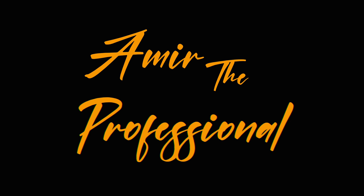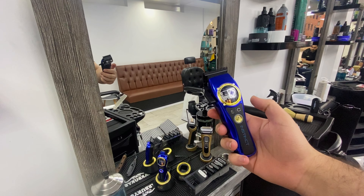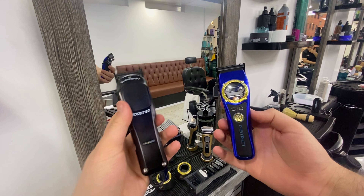Yo YouTube, this video is a comparison between two of my favorite clippers to work with: Instinct and Boosted. This clipper comes with two other leads in red and black, and it's see-through - you can see through the engine. Let's see which one is louder.